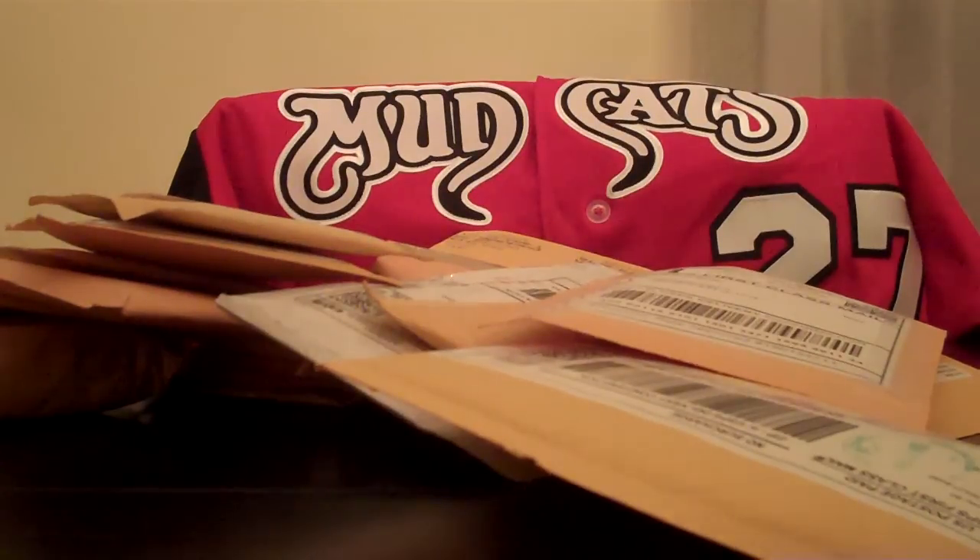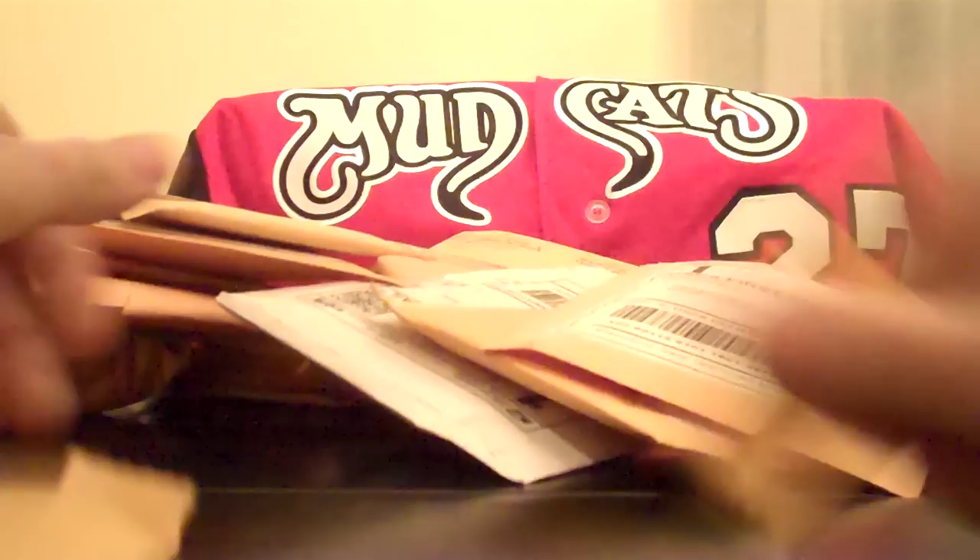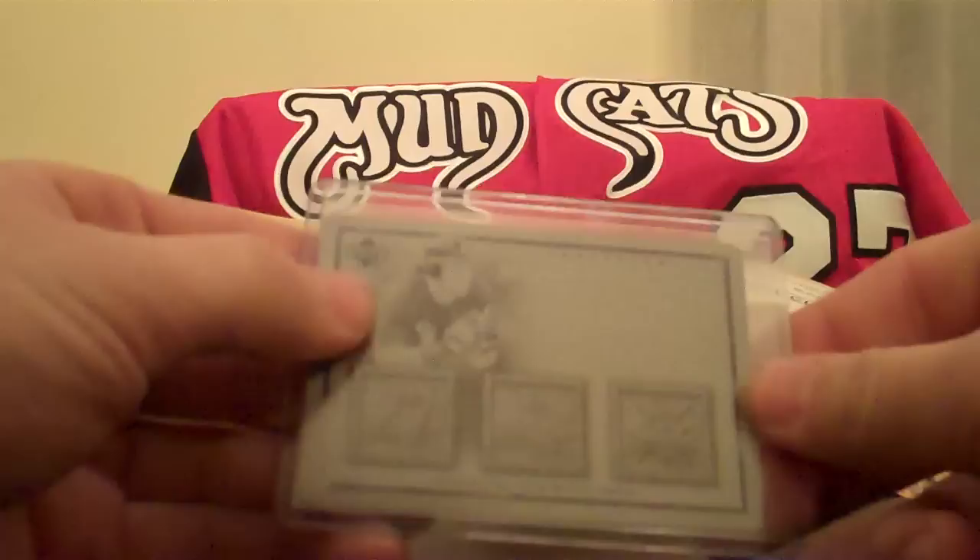Hey, what's up guys, Zach here doing a mail day/week recap — I don't know what to call it. My stuff goes to my mom's house because I haven't changed my eBay address over to my place in a couple years. So let's see what all I got.